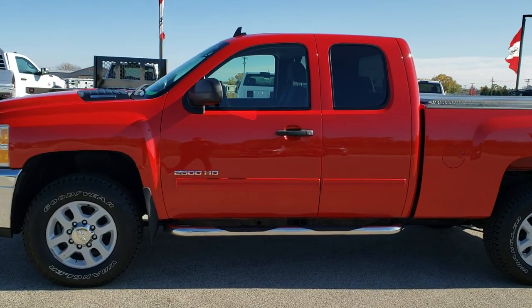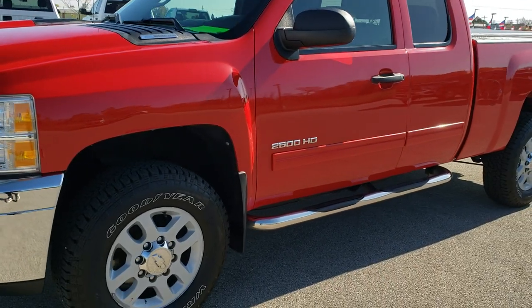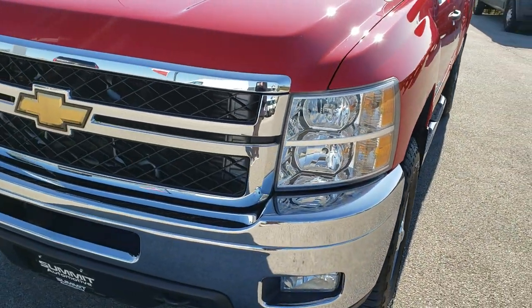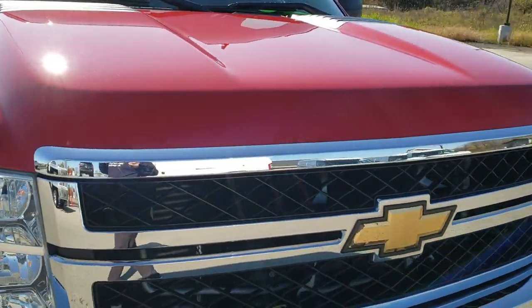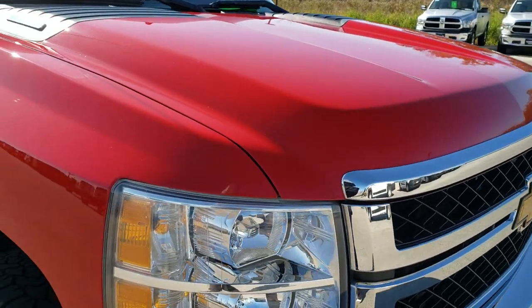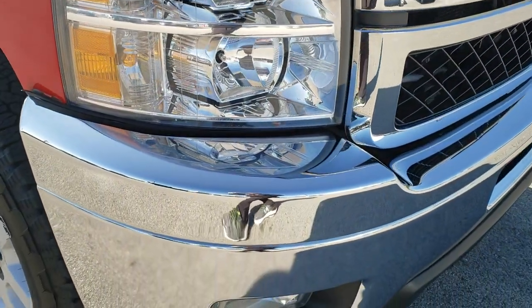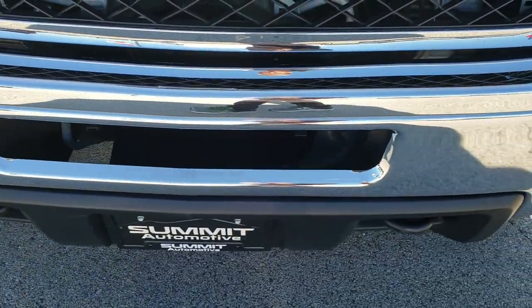This is stock number 10074A. We are here at Summit Automotive in Fond du Lac, Wisconsin, your new and used heavy duty truck headquarters. Today we are checking out this super clean 2011 Chevy Silverado 2500 extended cab short box. This truck has the 6.6 liter Duramax diesel with the LML motor.